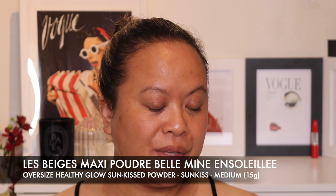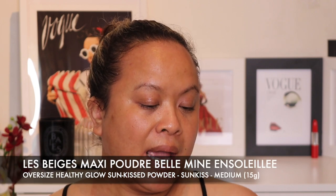This is the Le Beige Maxi Powder Belle Min In Soleil Oversized Healthy Glow Sunkissed Powder in Sunkissed Medium — and it is huge. I'm talking Marc Jacobs size, a really generous size bronzer. When I went into the boutique they said this would be the best of the three shades on offer — they have light, medium and deep. I love the Chanel imprint on it and the smell. I'm obsessed with the Chanel smell on their bronzers — very similar to the sensation I get with any Guerlain bronzer.